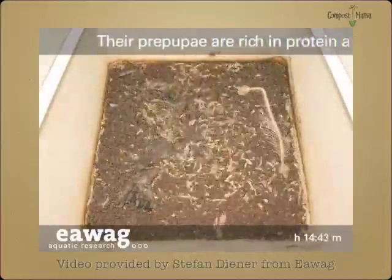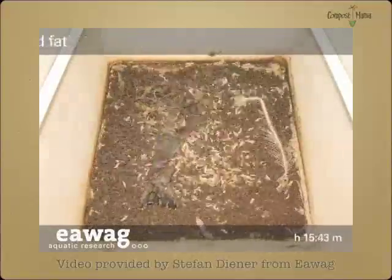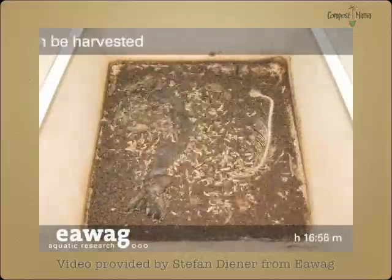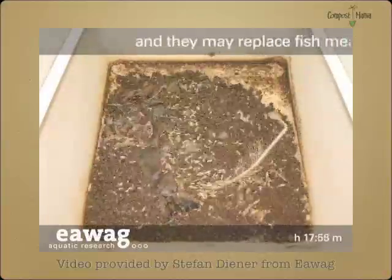Amino acids don't always have to break down into just nitrogen-rich compost. Instead, the most valuable nutrients can be upcycled within a day into fresh, new complex proteins and fats.